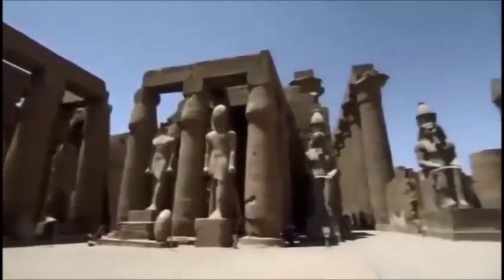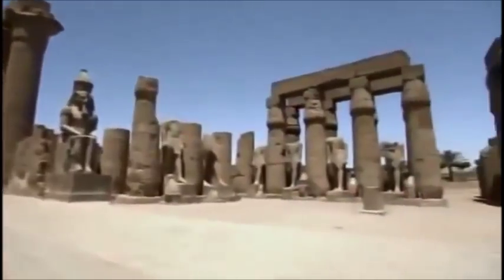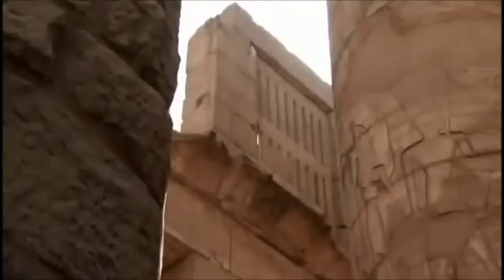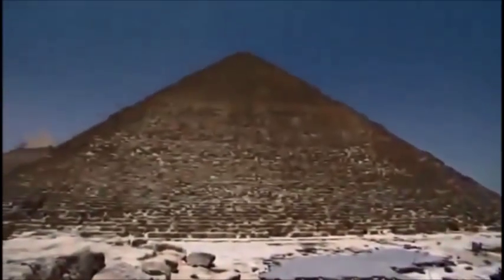These great monuments still have the power to inspire awe. They were built thousands of years ago, without any of our modern technology, and we're just beginning to understand how. But the third discovery takes us beyond technology — to Egypt's master builders, the men who created one of the most recognizable landmarks in history.